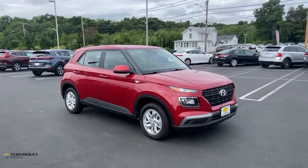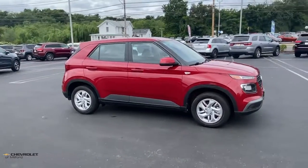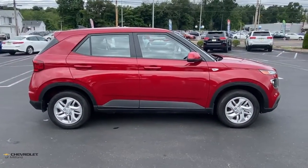You will be amazed by this. 2021 Hyundai Venue. With less than 10,000 miles on the odometer, this vehicle stands out from the rest.